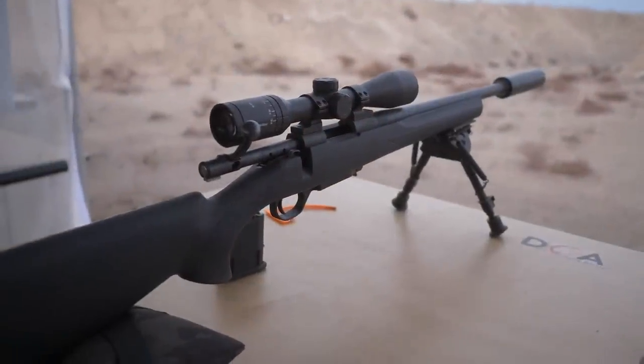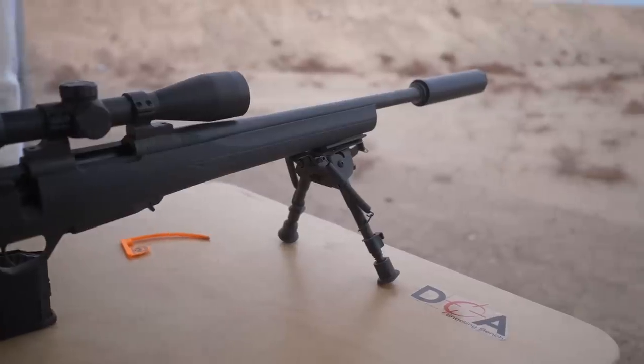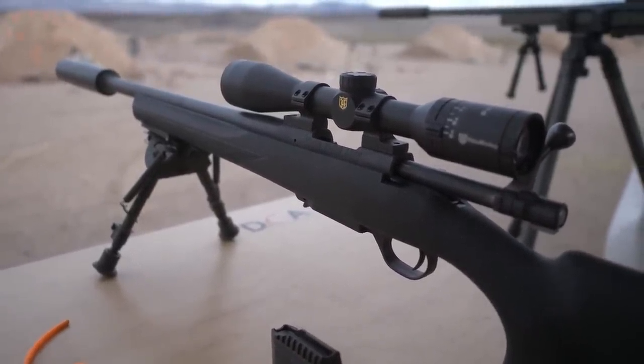And now for my number one pick of all the rifles I saw at SHOT Show 2019: the Howa Mini Action in 300 Blackout. This has been around for several years, but this year it's out in 300 Blackout. I shot this thing at Industry Day at the Range with subsonic ammo and a suppressor, and it was absolutely the quietest rifle I have ever shot. Many of us are used to shooting 300 Blackout suppressed through an AR, where the loudest part is the action cycling. With a bolt action, there's no action cycling forward and backward after the shot, so it is utterly quiet.